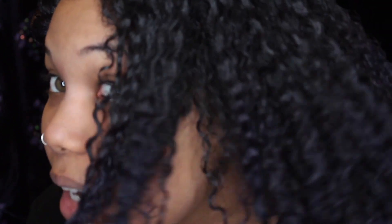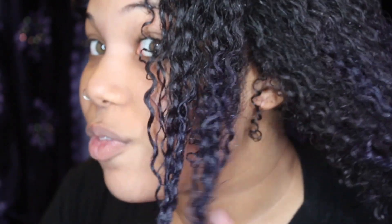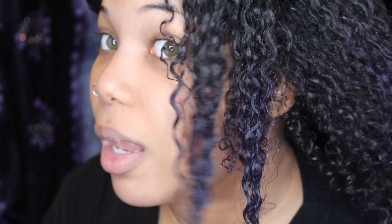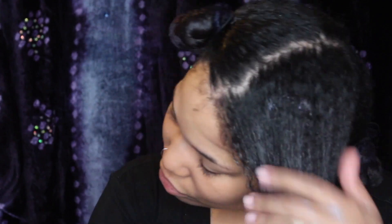Guys, it's so slippery. Can you hear that sound? That's kind of how you know a product has a lot of slip. So even though you can't see it on there, I know you guys can see the shine. I know you guys can see the definition, almost like I put a styler on. This front section of my hair is even clumped — that tells me that the moisture is definitely there and the penetration is there.